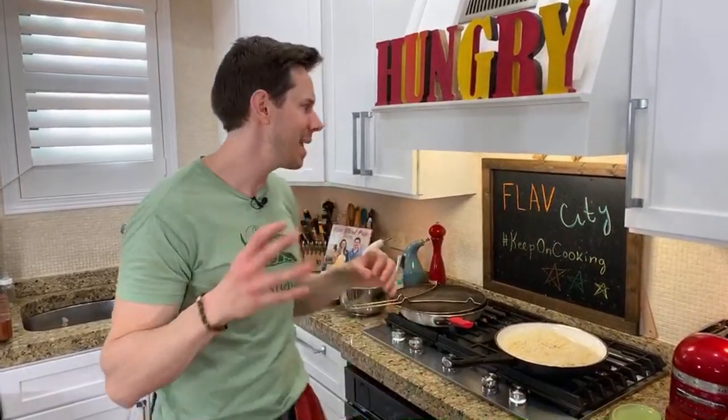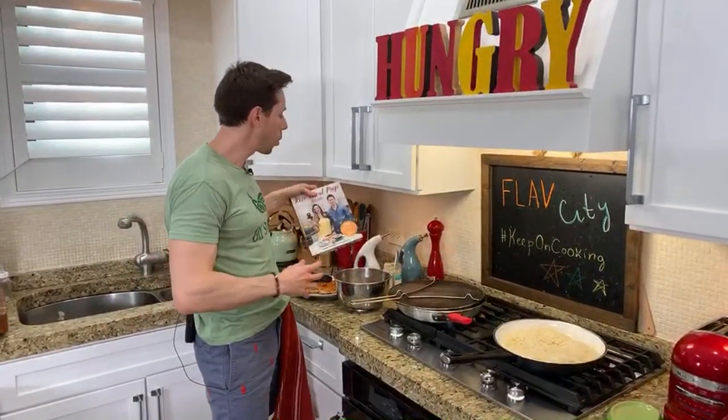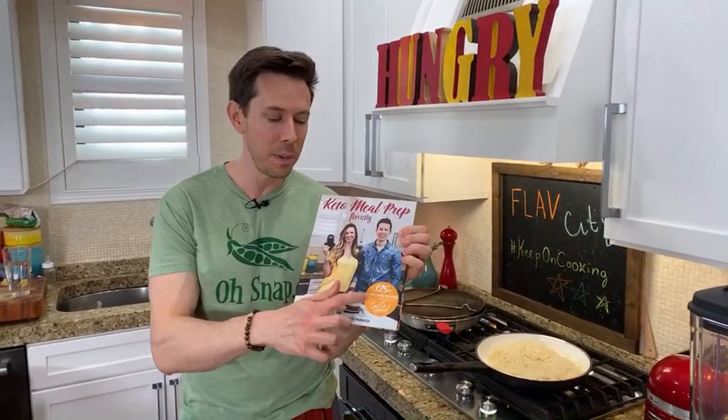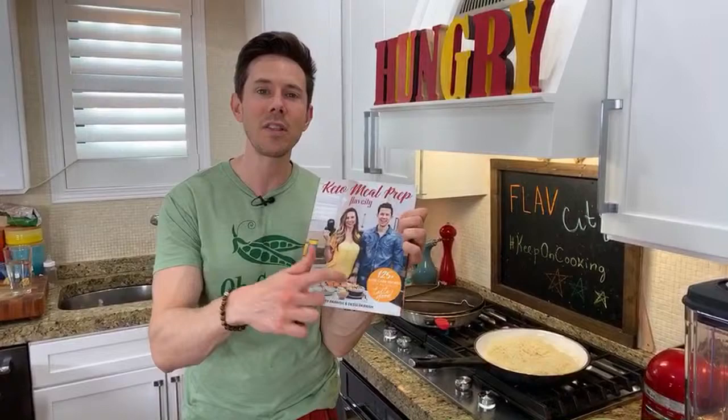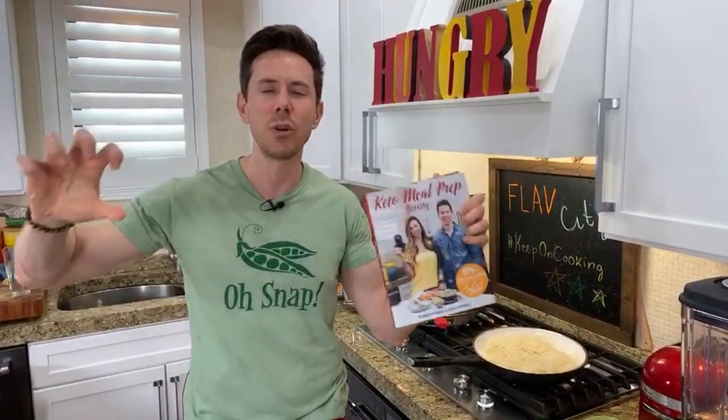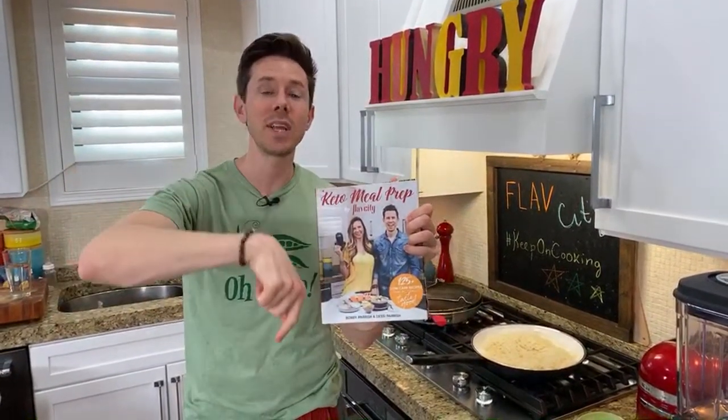Share the link over to Instagram and Facebook. FlavCity and Art are hanging out making some of the most amazing low-carb keto recipes from our cookbook — 125 low-carb recipes that actually taste good. I wanted to put that on the cover because the stigma of health food being bland is very prevalent. This shatters that stigma. Amazon link is down below — share it with your friends and family.